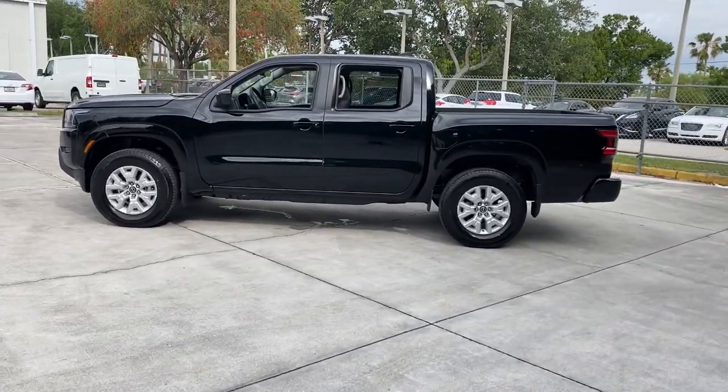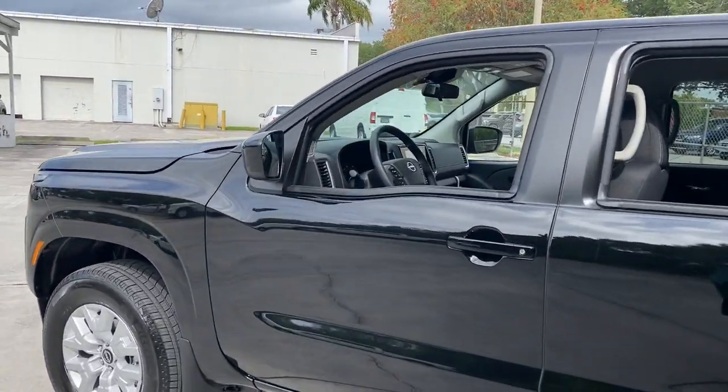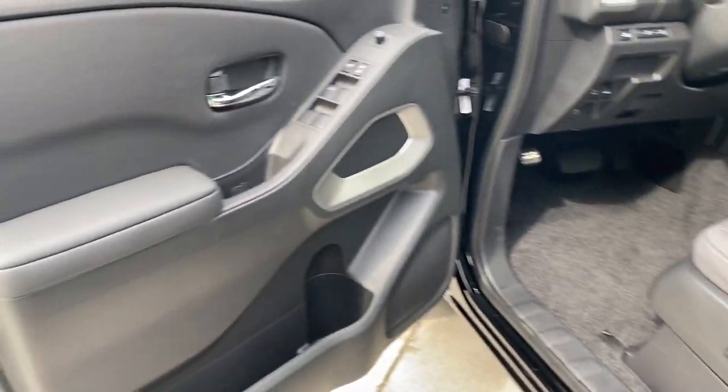Keyless entry, four-wheel drive, satellite radio, keyless start, backup camera, steering wheel audio controls, aluminum wheels, power driver's seat, Bluetooth connection, stability control.